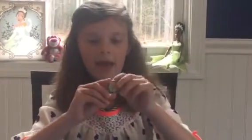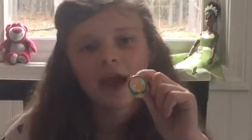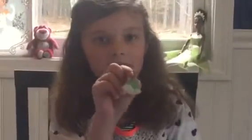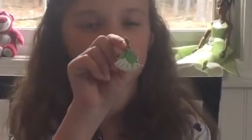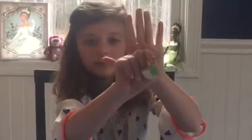Next up, I have this cat pin. When I was at Disney, I got it from one of the cast members, but I forget the name of the cat — so if you know the name of the cat, please leave it down in the comments below. Next up, I have another Tiana pin — I just love Tiana, and I like the one in the dress. If you can see the glitter, it's really pretty.